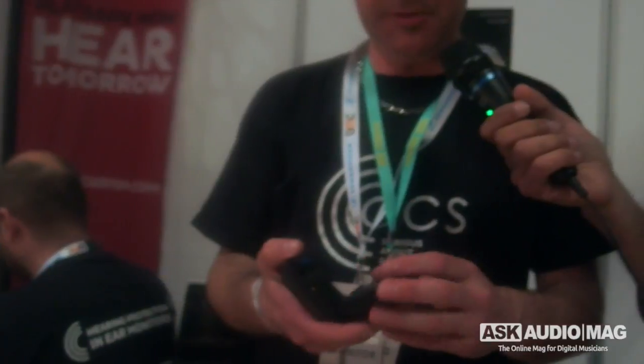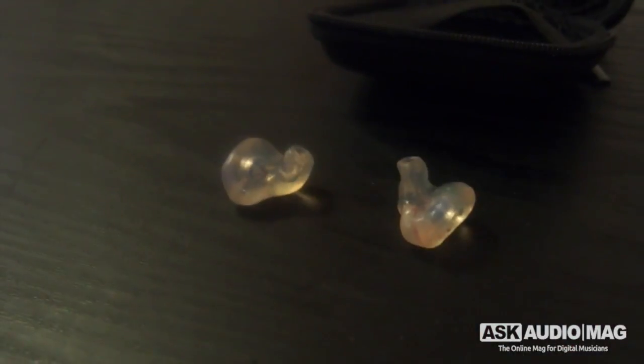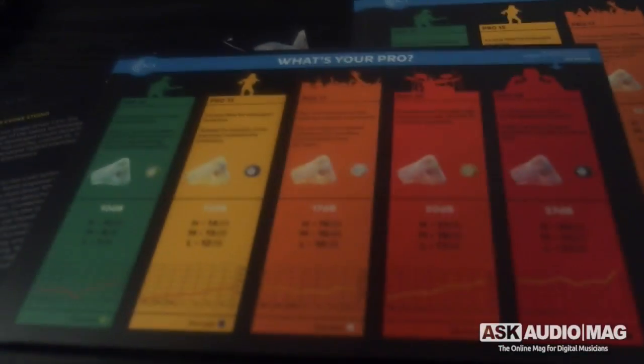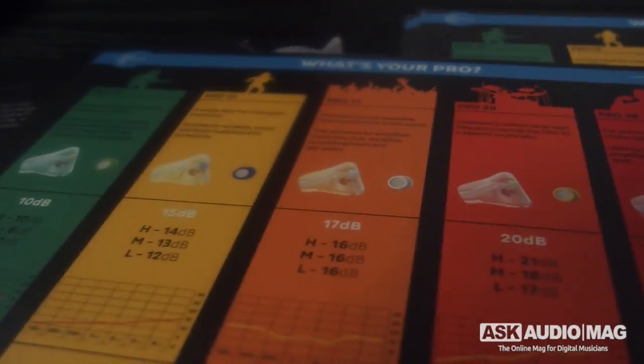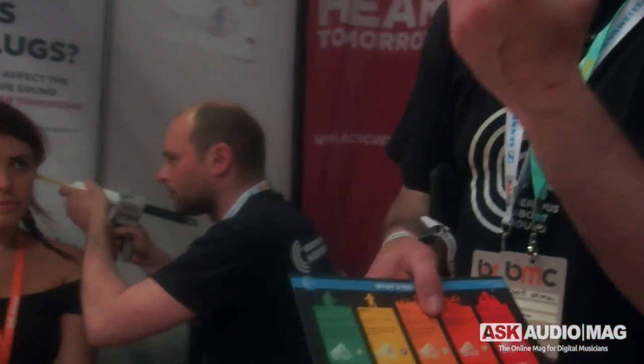These are my custom molded earplugs, specifically molded to my ears — just like what this lady is having done right now. These have got filters in them that lower the sound level. These ones lower by 15 dB, but the most common ones we use lower by about 17 decibels. When you're wearing custom molded earplugs with different types of filters, they act as a protective barrier to reduce the sound coming in. You can still hear what's coming in, but it lowers the sound level, preventing you from having hearing loss.